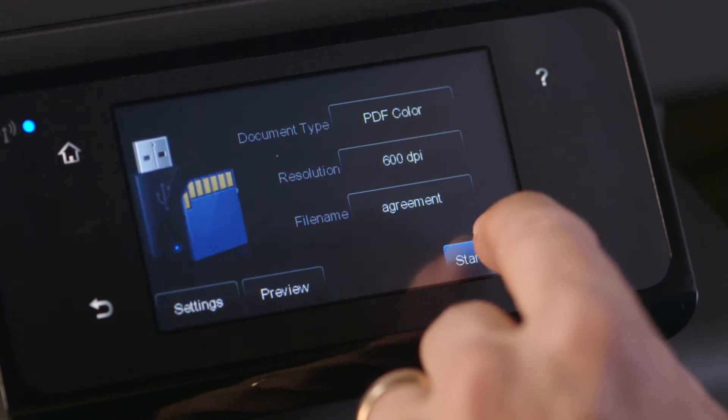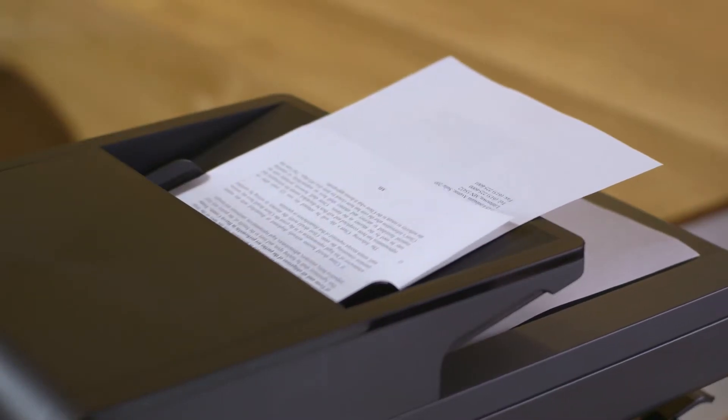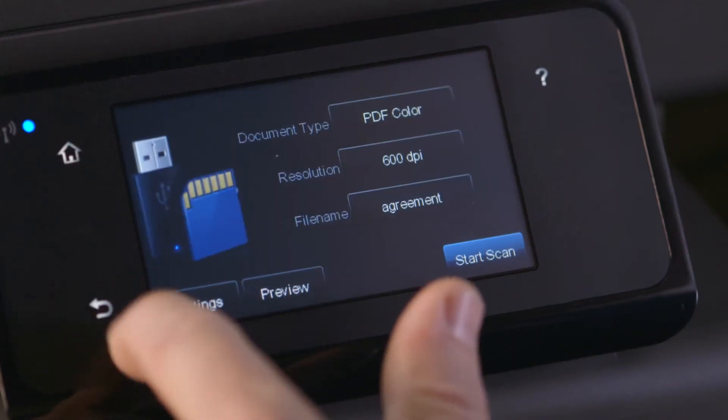We can print, copy, scan, fax, and send digital files in seconds via the intuitive touchscreen.